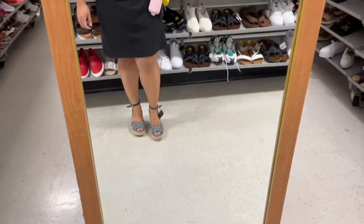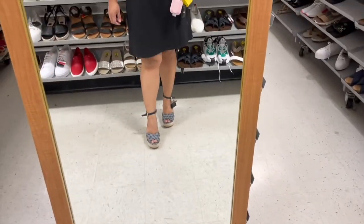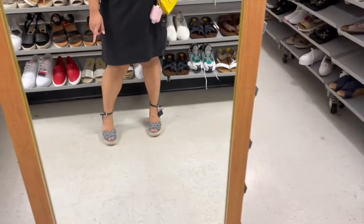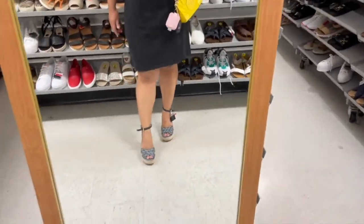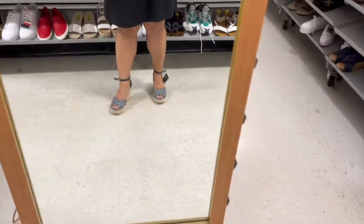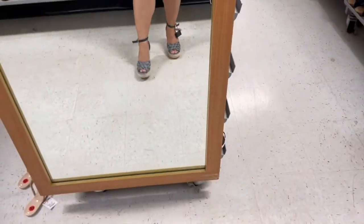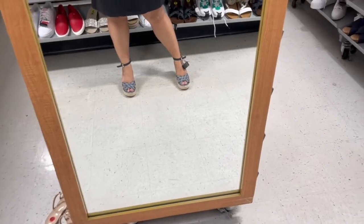I just tried it on and it fits perfect — I'm size 7.5. It's so cute! I mean, I didn't put it on properly because there's the sensor, but it's so cute and it's not too high, it's comfy. I can walk in it — these are the shoes I can go hours in. So go for wedge, guys. So cute! If it's meant to be, I'll get it when it's yellow tag.